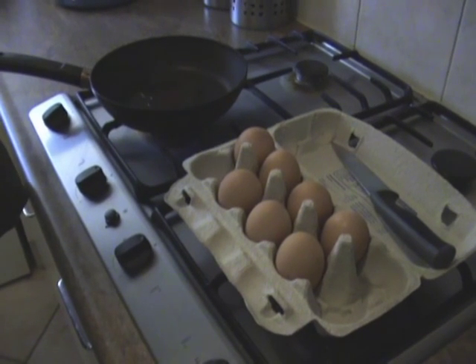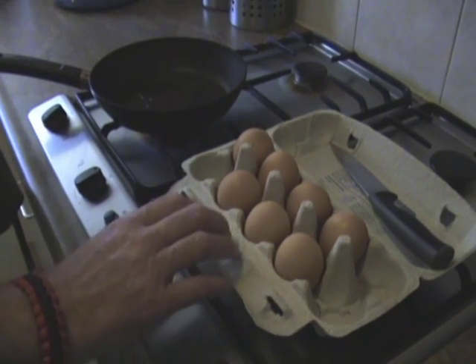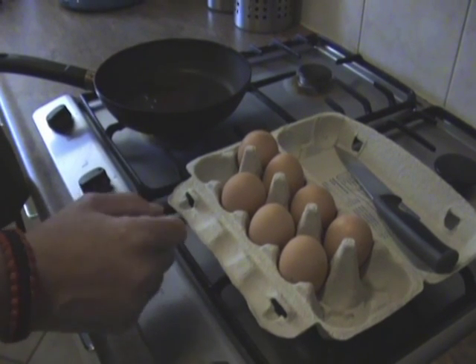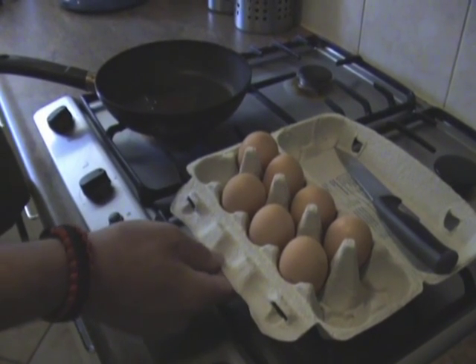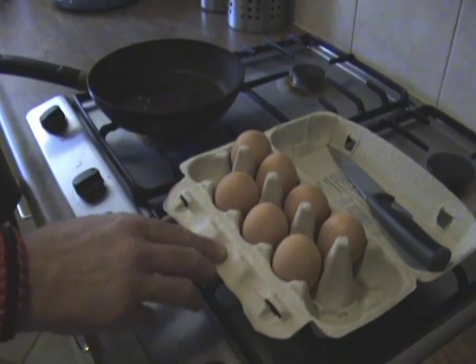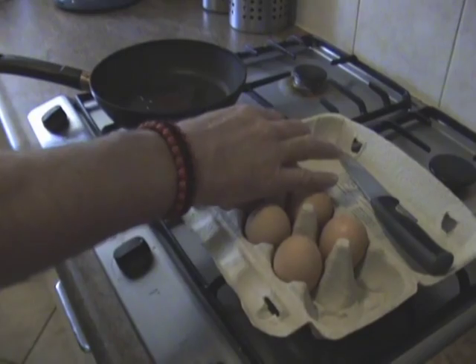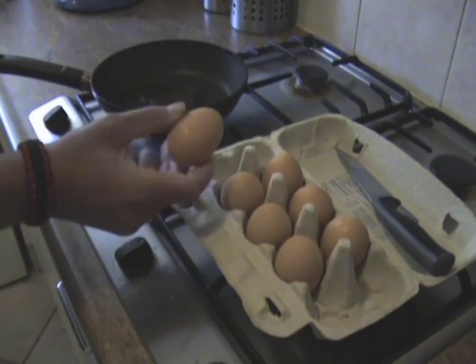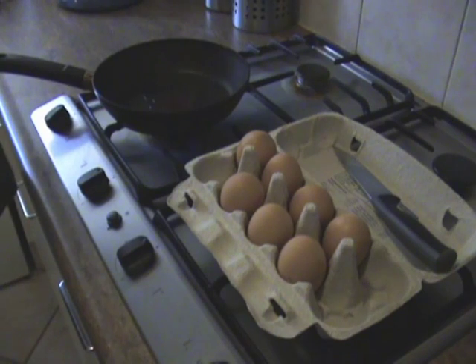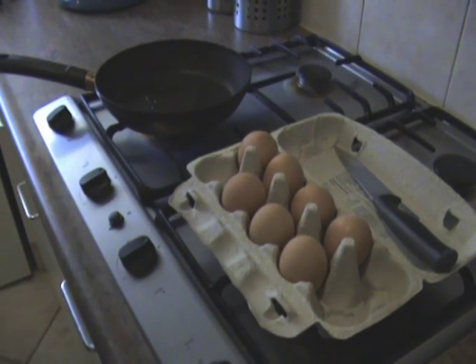Hello YouTube, this is Stefan from Holland, making a short film about Brahma eggs. As you could have seen in other films, we do have Brahma chickens, and of course the hen lays eggs. These are the normal size Brahma eggs we get — about the same size as from normal chickens and the eggs you buy in the store.